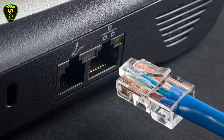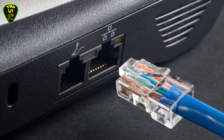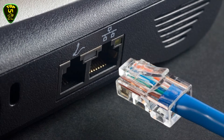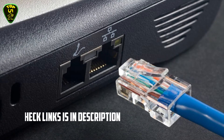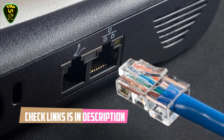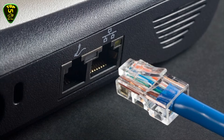We arranged these Cat8 Ethernet cables based on many hours of research and testing, and we picked 5 models. All Ethernet cables are available on Amazon, and if you'd like to see their price, you can check the links in the description box down below. So let's get started with the video.